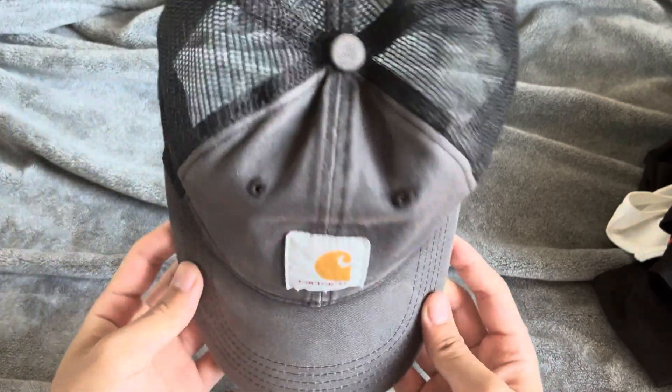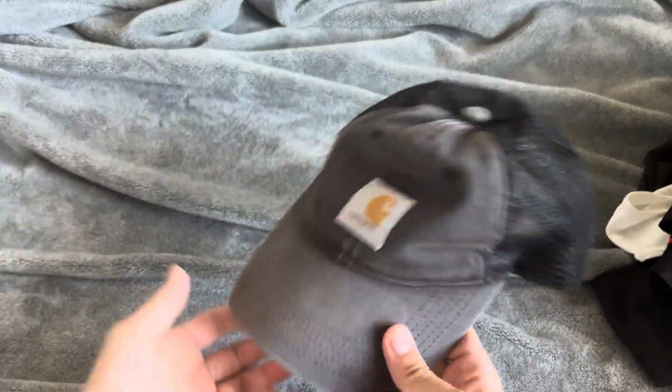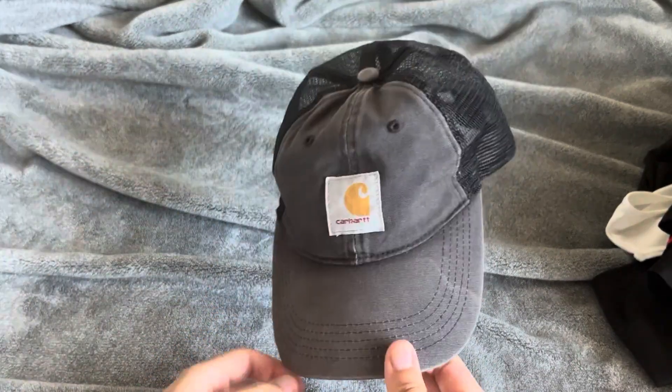We just got this Carhartt hat. I beat the heck out of this hat — I wear it almost all the time. You can get it for $40 off Amazon, but I got it for probably less than $10 from Sugar Goo.